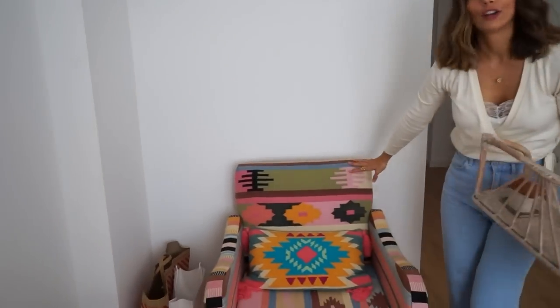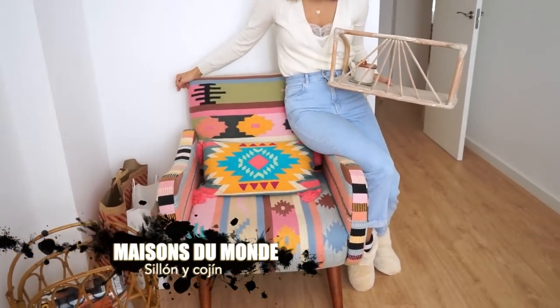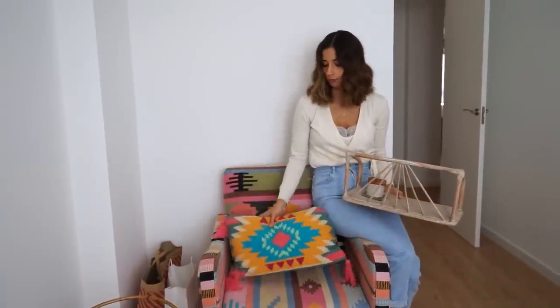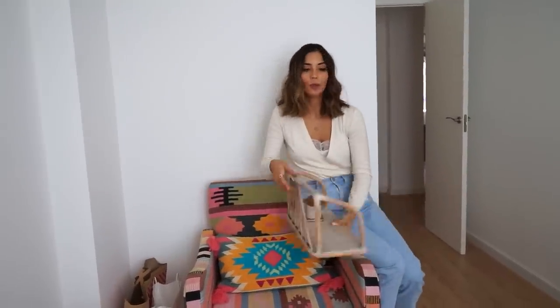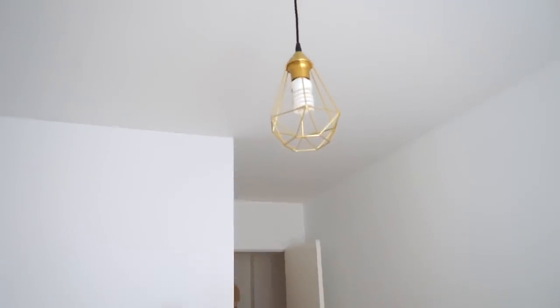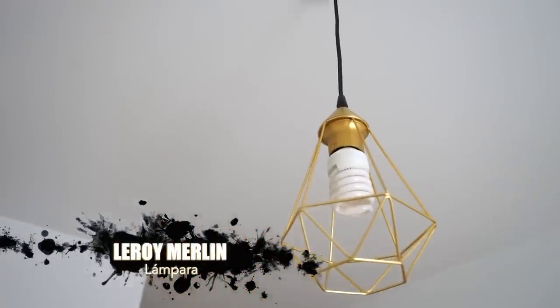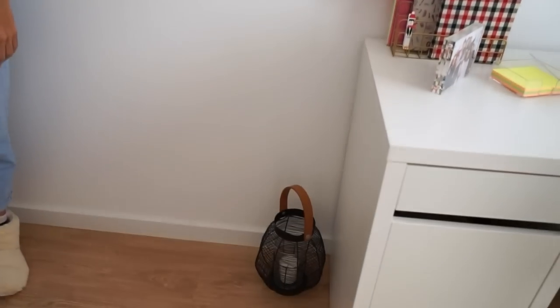El sillón que ya conocéis de Maisons Dumont, que lo tengo también hace un montón de años, es como mi joyita, siempre os encanta cuando os lo enseño. El cojín también es de Maisons Dumont. Este despacho es muy rollo étnico, colorido, pero en tonos tierra, y me gusta mucho. La lámpara es de Leroy Merlin, igual que la de la entrada. Y luego tenemos el farolillo de Yisk, que ya me lo visteis también en el otro piso.